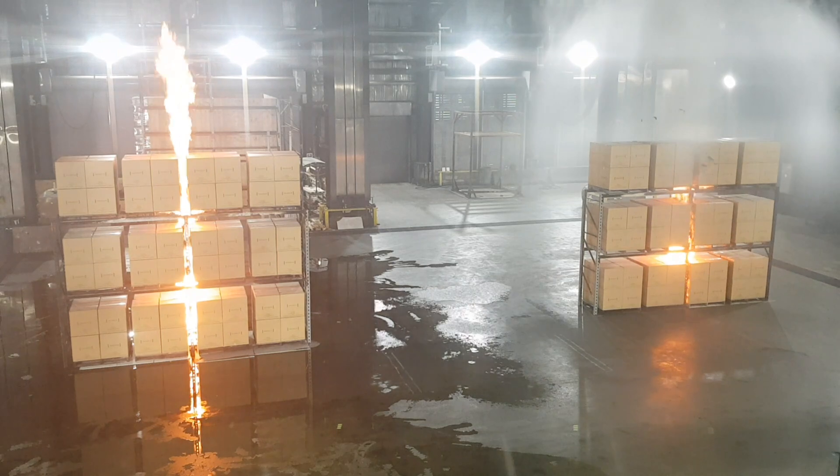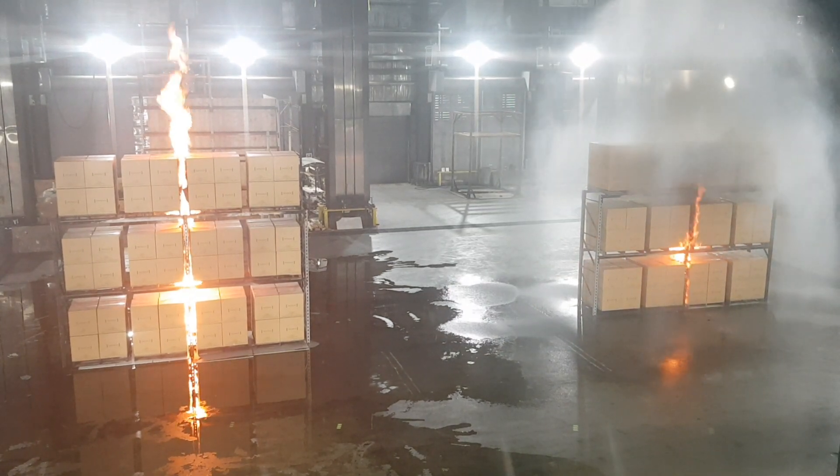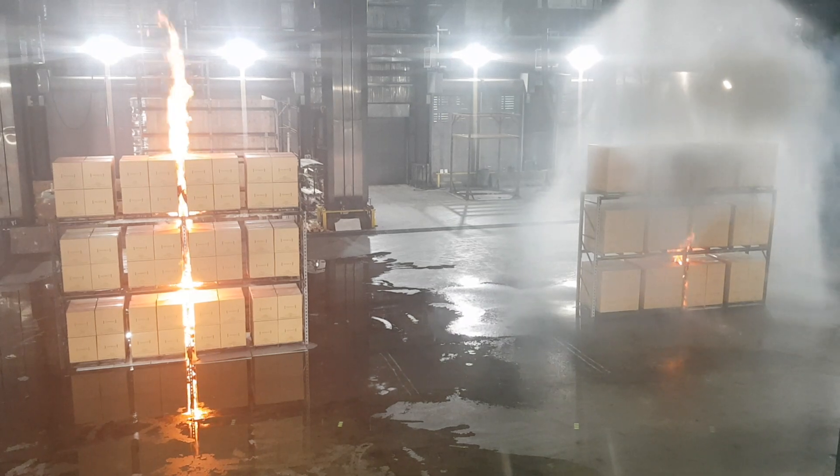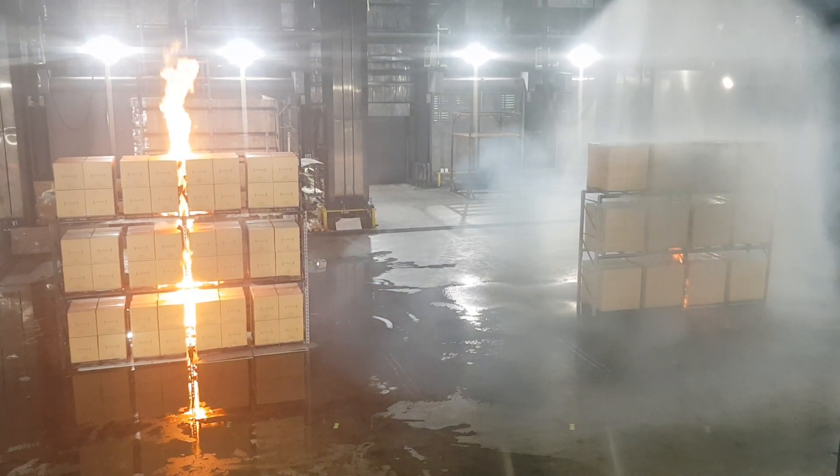About 35 seconds now. The sprinkler just operated on the right-hand side. That fire on the right is now going to be controlled — that's the largest it's going to get. While the fire on the left is going to continue to develop and grow.